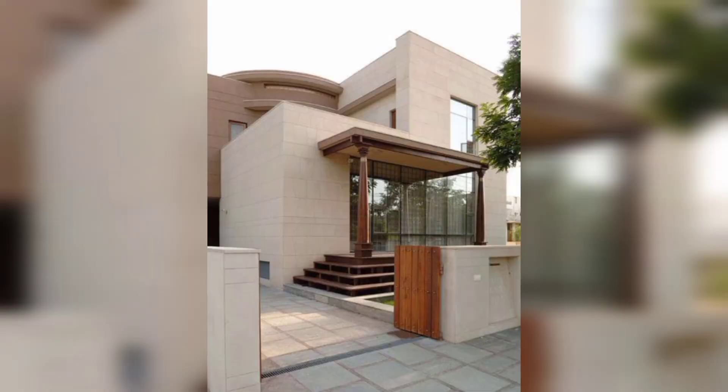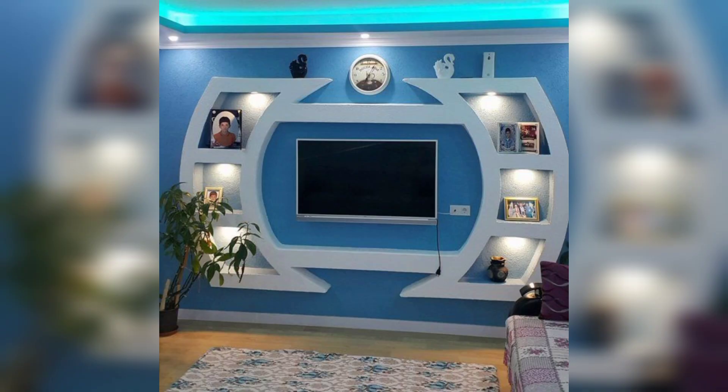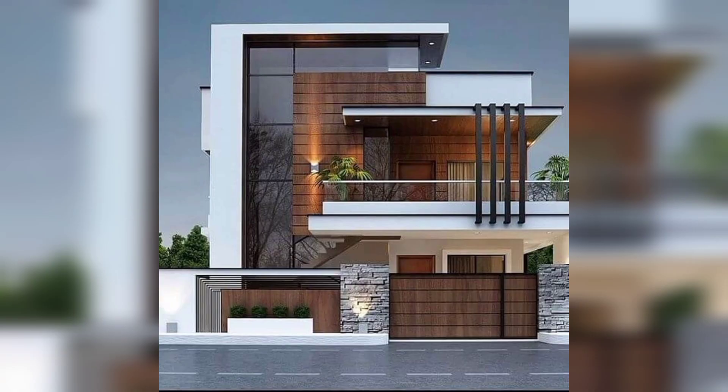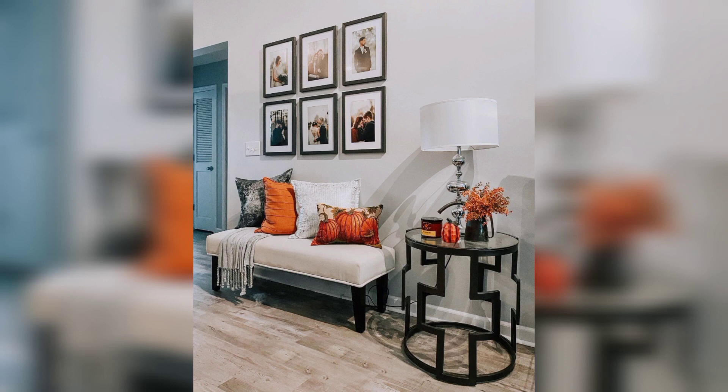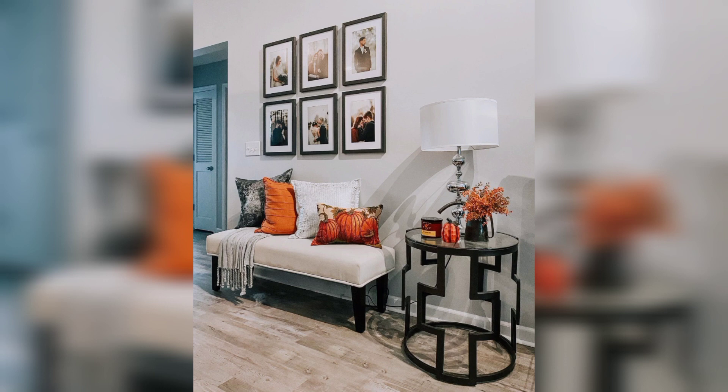Set a cleaning schedule: dedicate specific days and times for cleaning tasks to ensure you stay on top of them. Create a cleaning checklist: make a list of daily, weekly, and monthly cleaning tasks to stay organized. Tackle one room or area at a time to avoid feeling overwhelmed, and spend a few minutes each day decluttering surfaces or putting things in their places.